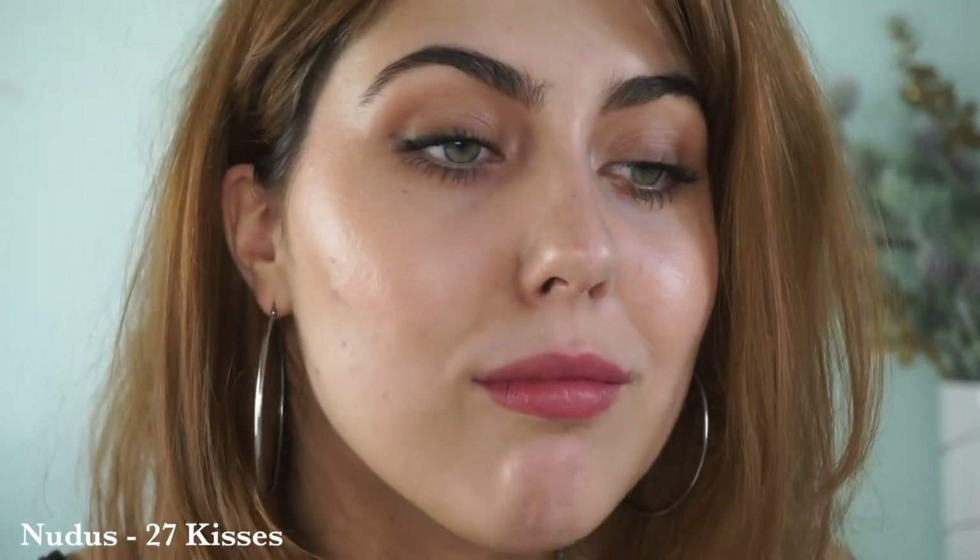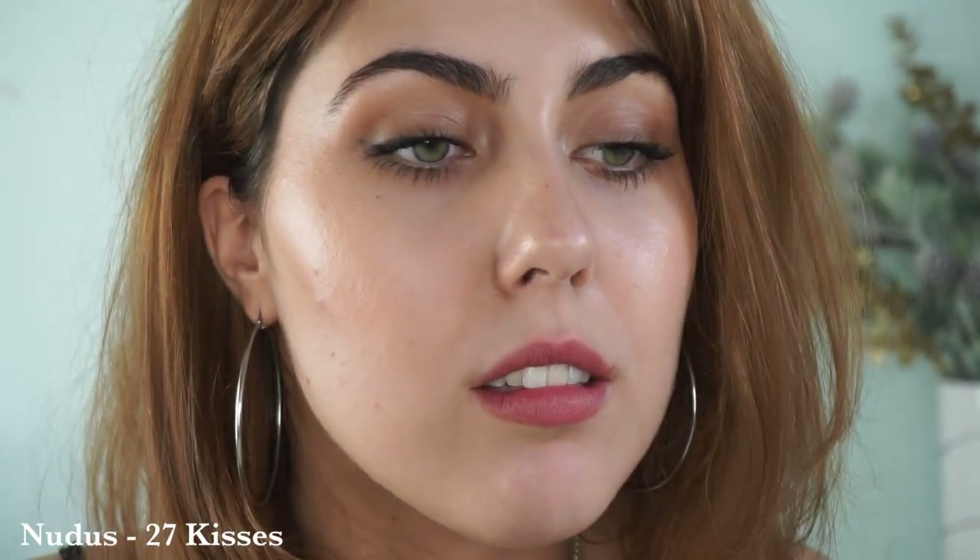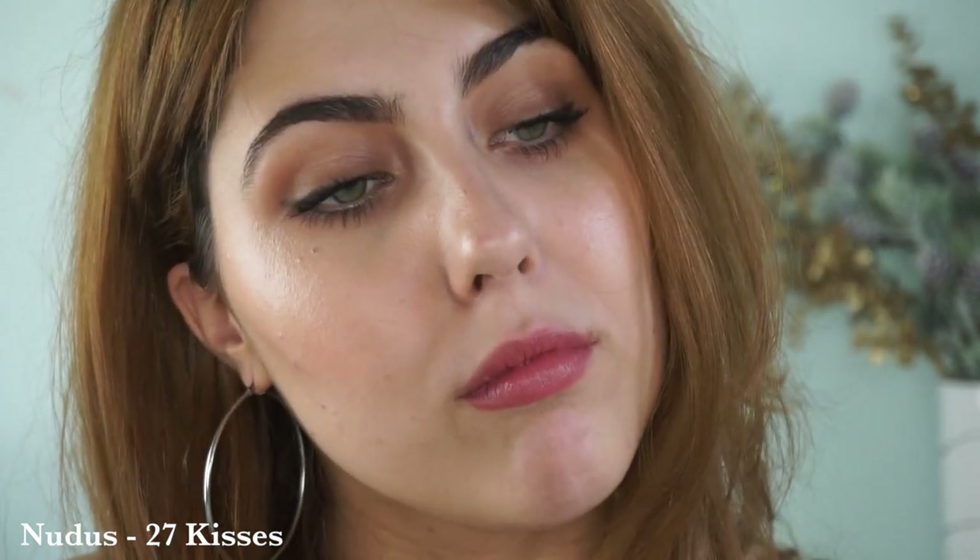Moving along to another Nudist lipstick — an absolute cult classic, an absolute must-have. This is Nudist 27 Kisses. This falls in the pinky-brown category — has a lot more pink to it but still has that strong brown base, which is why I think it looks good on so many of us and why I gravitate toward it on an everyday basis. This is one of my most used lipsticks of all time, used and abused, but with a beautiful tone. It's more of a mid-tone than a true blue nude, but on a darker complexion I think it would be amazing.